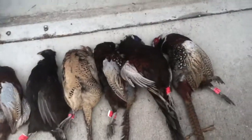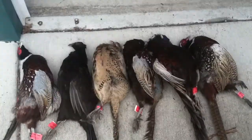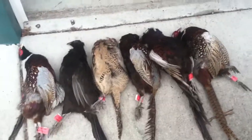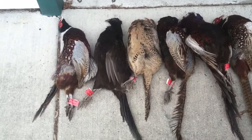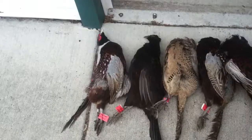Just got back from the hunt club — got six birds today, one hen and five roosters. Put out eight birds, so two got away.